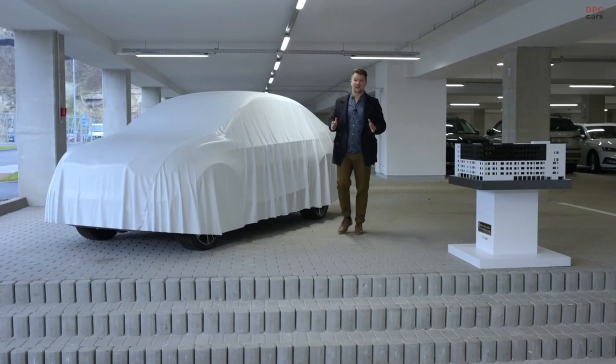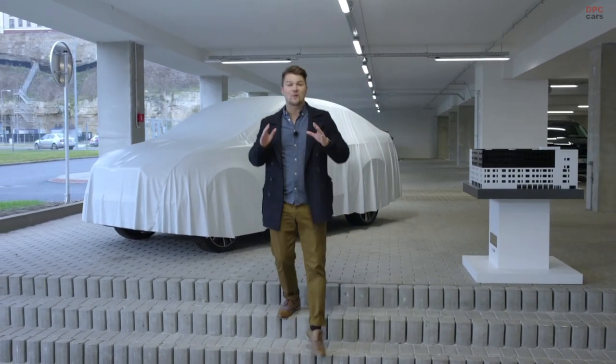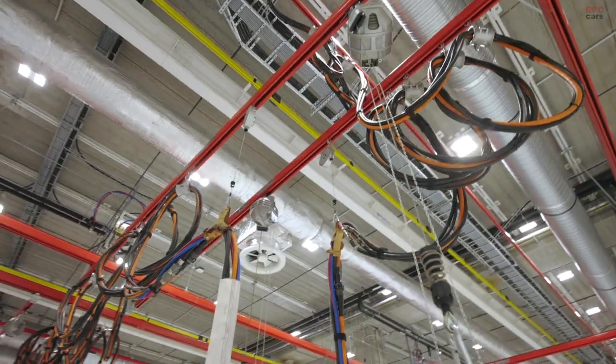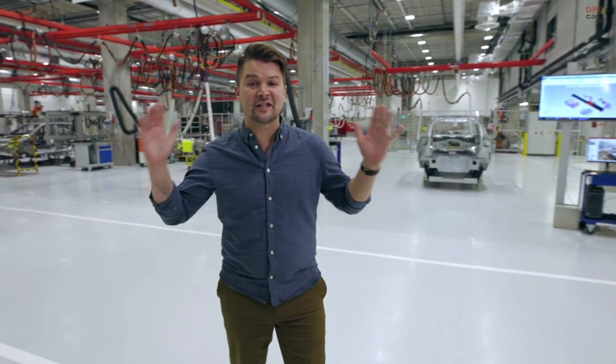Hi, I'm Alex and we're here at the Škoda Auto Technical Development Area. I'm about to show you a strictly secret workplace that not even most employees here will ever see: the Department of Test Vehicle Construction.